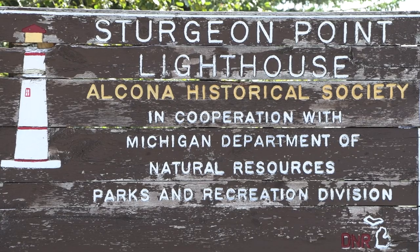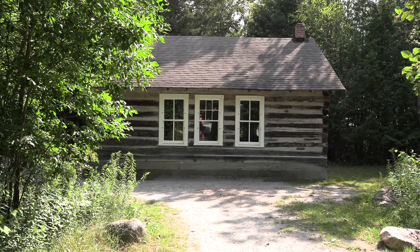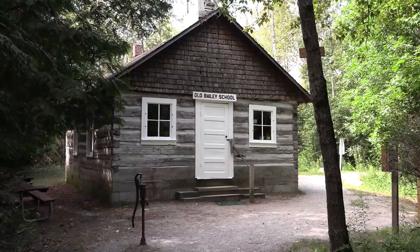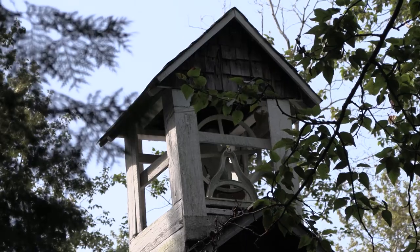The restoration of the Bailey Schoolhouse began in 1973, and in 1998 the school was moved to Sturgeon Point. The Bailey Schoolhouse is a historical structure that maintains its beauty and brings knowledge of the past to the community, showing us how far our educational system has grown.